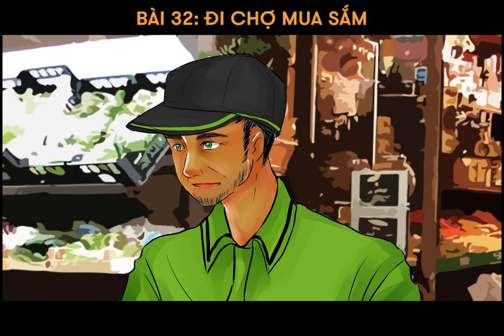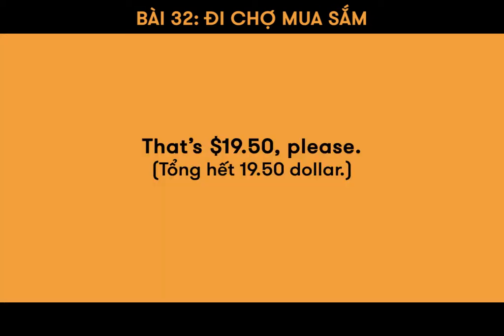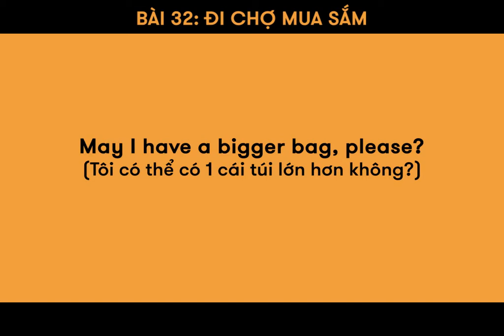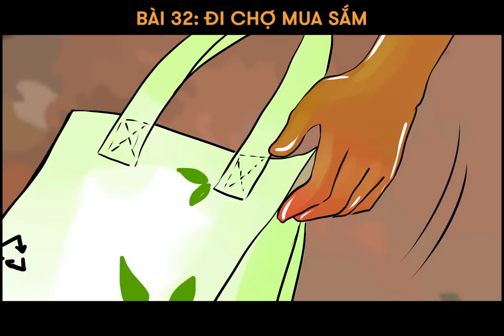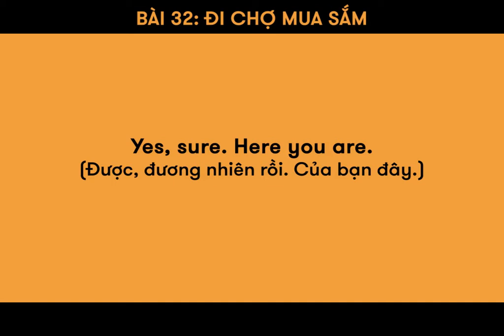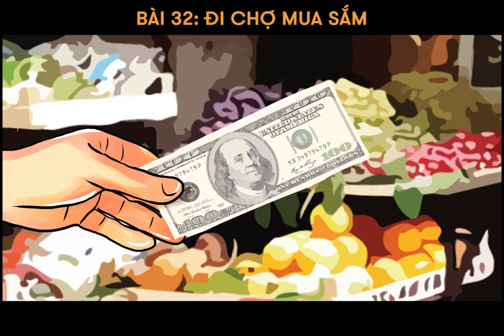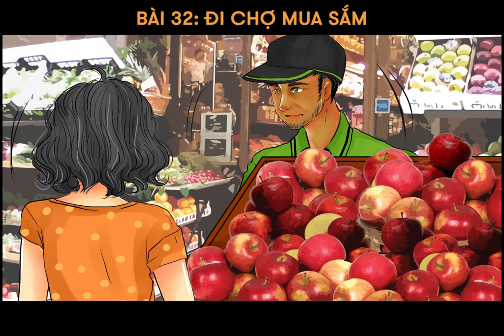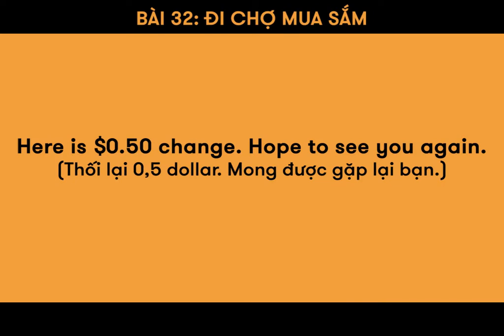That's $19.50, please. May I have a bigger bag, please? Yes, sure. Here you are. That's $20.00. Here is $0.50 change.